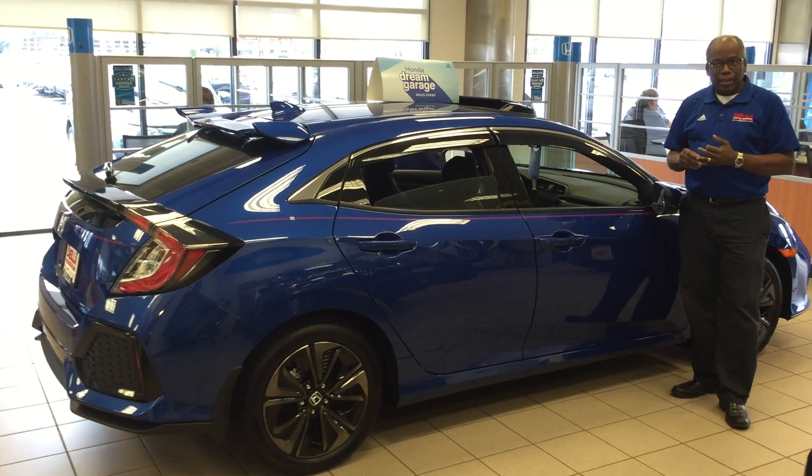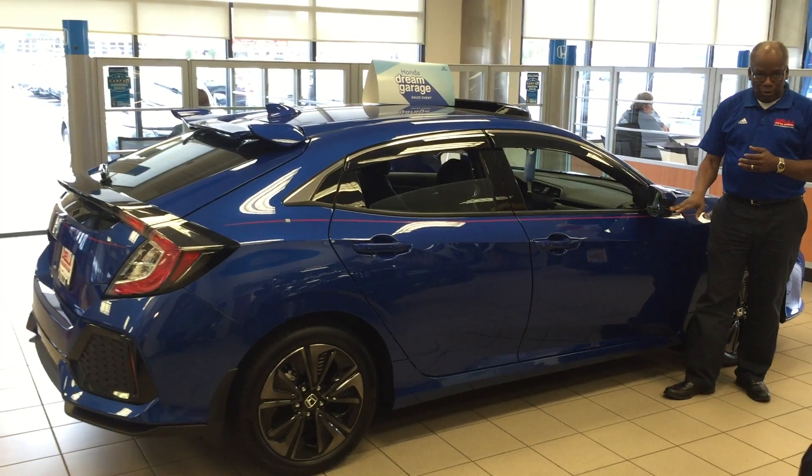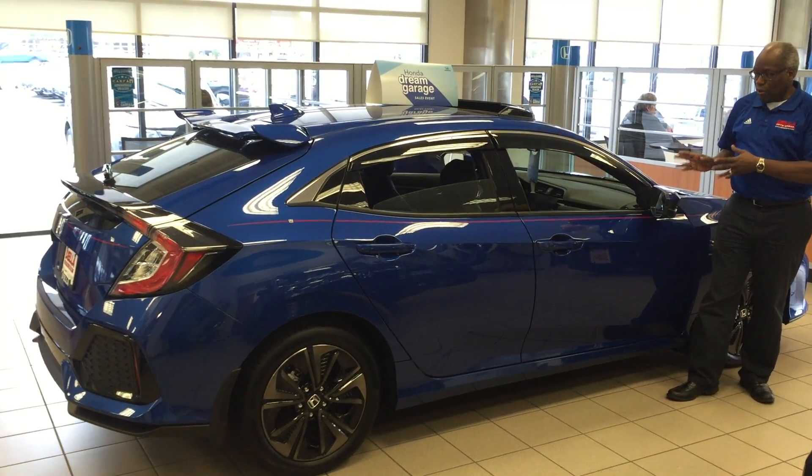It has electric brake hold, it has electric parking brake, it has a side camera — features not found in cars at this market price level.